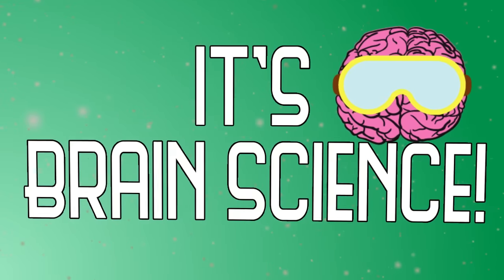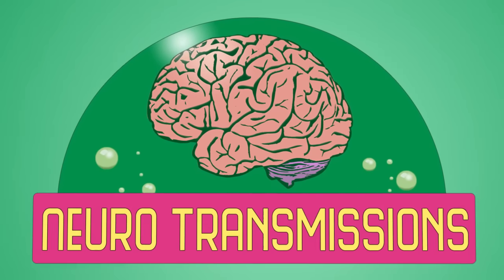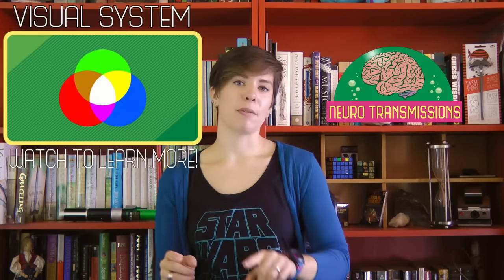Lend me your ears as we talk about the auditory system. Welcome back to Neurotransmissions. Last episode, we talked about how your brain sees using photoreceptor cells in your retinas. This week, we're going to talk about another sense. So, how does a sound go from being a wave in the air outside of your ear to being a signal you perceive in your brain?